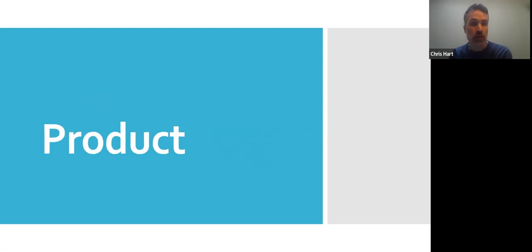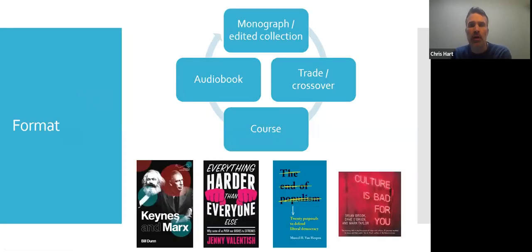The first P is product, in terms of how marketing interacts with product design. One of the areas in which marketing does that is looking at the chosen format for a book. That's mainly done at the commissioning stage, during a committee meeting, in which the editors bring their proposals for review from the wider press, but also from our academic committee members. We look at those proposals and assess them, looking at which format we think that book will work in, depending on its readership.